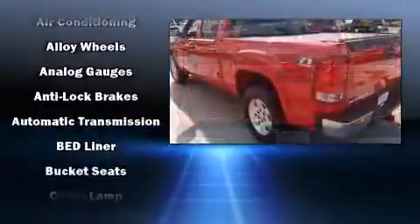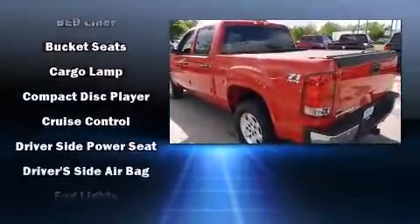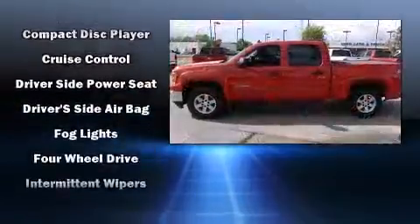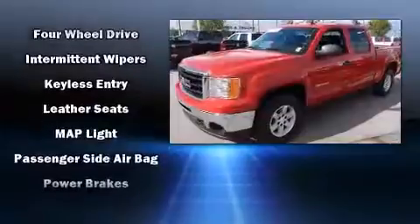Passengers are protected by various safety and security features including head curtain airbags, front side impact airbags, traction control, a security system, OnStar, and ABS brakes.